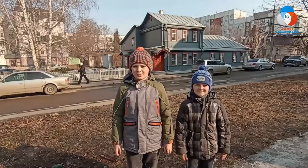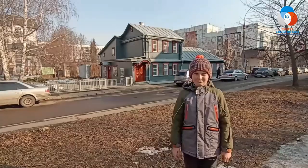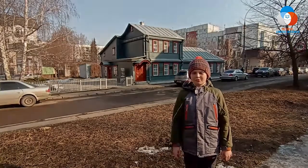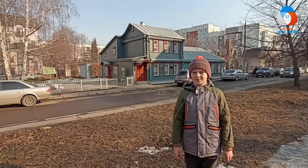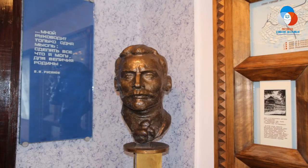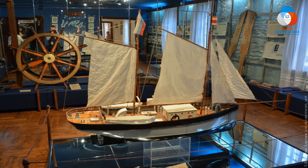Следующий музей — Владимира Александровича Русанова. Музей посвящён жизни и деятельности выдающегося научного и общественного деятеля, полярного исследователя Владимира Александровича Русанова. Он был открыт 25 декабря 1982 года в деревянном одноэтажном доме, расположенном в старом купеческом квартале Орла.